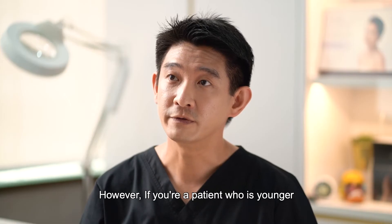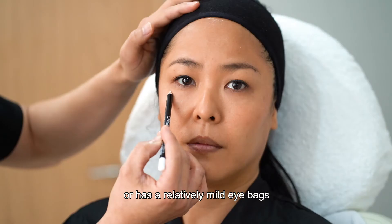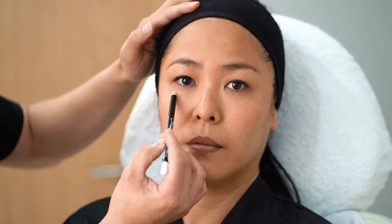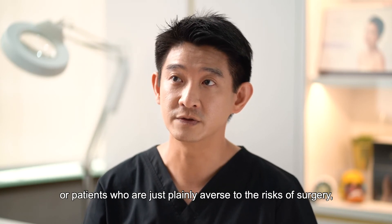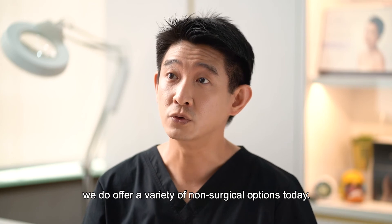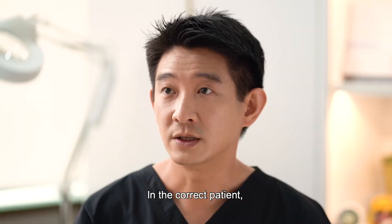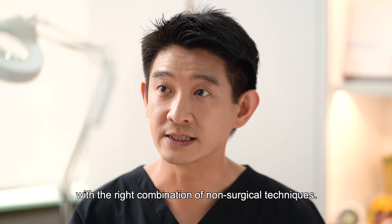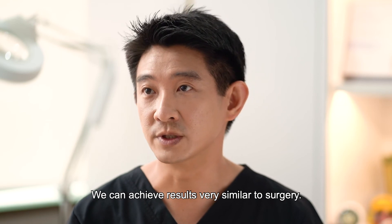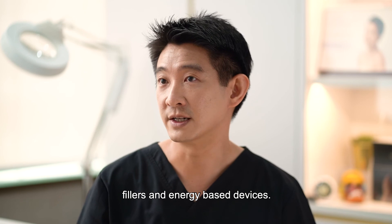However, if you're a patient who is younger or has relatively mild eye bags, or patients who are just plainly averse to the risks of surgery, we do offer a variety of non-surgical options today. In the correct patient, with the right combination of non-surgical techniques, we can achieve results very similar to surgery. Non-surgical approaches might include Botox, fillers and energy-based devices.